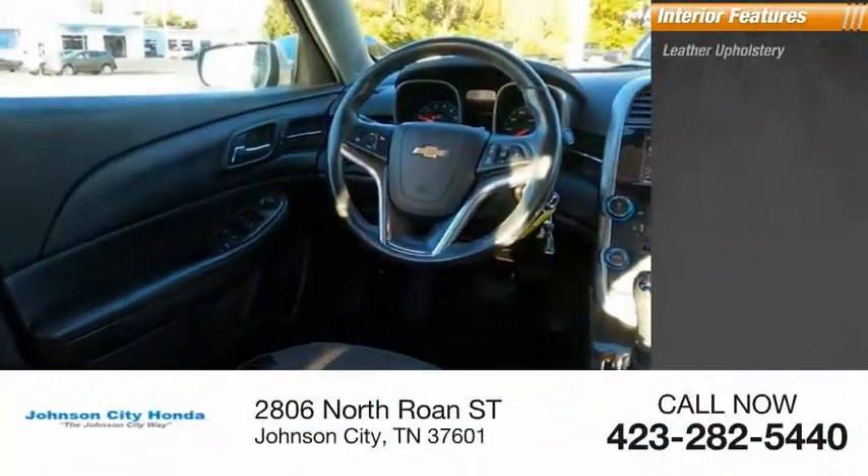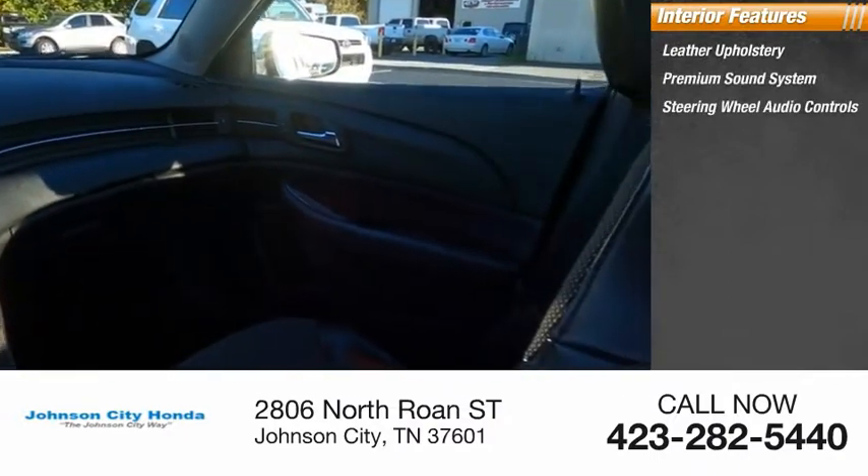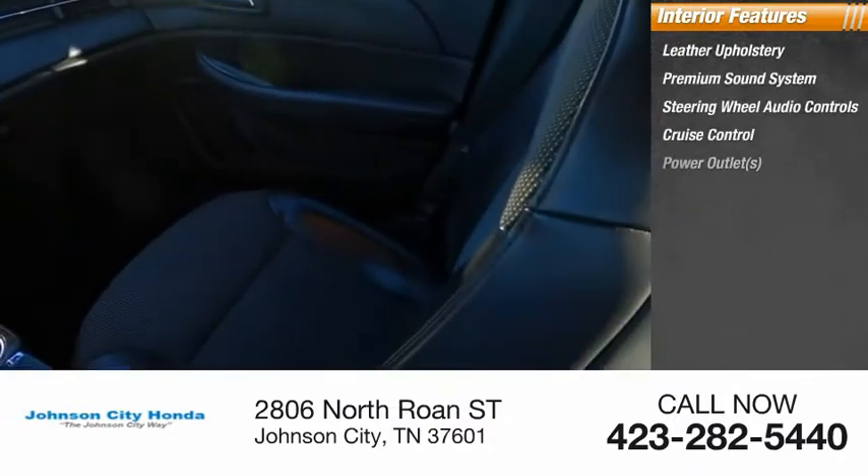Inside you'll find leather upholstery, premium sound system, steering wheel audio controls, cruise control, power outlets.